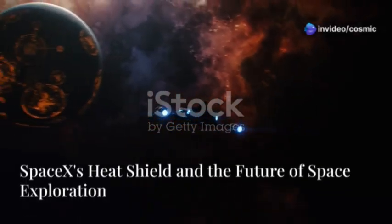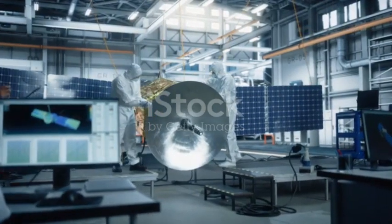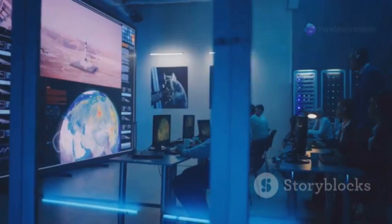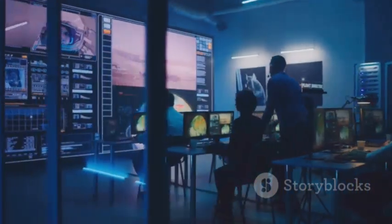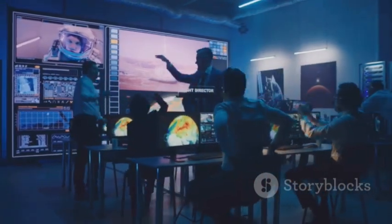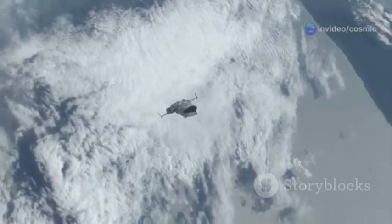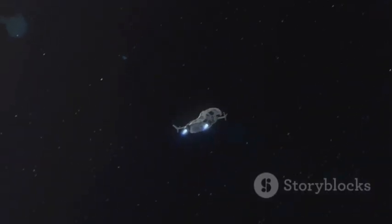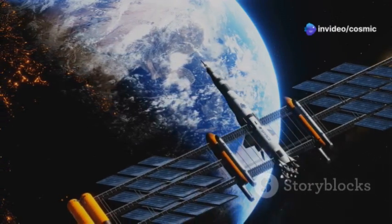SpaceX's metallic heat shield is not just a technological achievement — it's a symbol of humanity's unwavering spirit of exploration. Designed to withstand the extreme temperatures and conditions of space travel, it ensures the safety and integrity of the spacecraft and its crew. This innovation represents a pivotal step towards making space travel more accessible, affordable, and sustainable. By reducing the costs and risks associated with re-entry, SpaceX is paving the way for more frequent and ambitious missions. The heat shield's ability to safely return spacecraft to Earth is just as important as the journey itself.